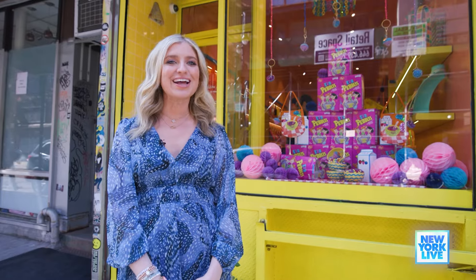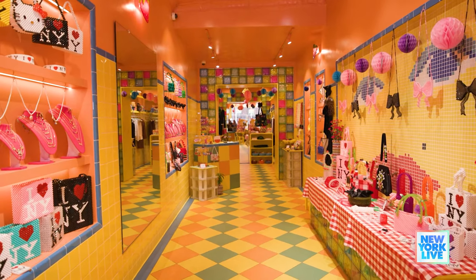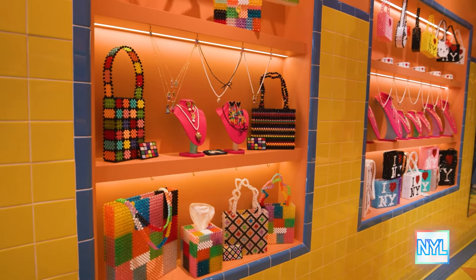Next up, we're here at Susan Alexandra on the Lower East Side. Susan, I love your aesthetic. Tell me what inspired you to create this. I always wanted to create a space where there could just be joy and beauty and sparkle. And I feel like it's a really special little jewel box in the Lower East Side.